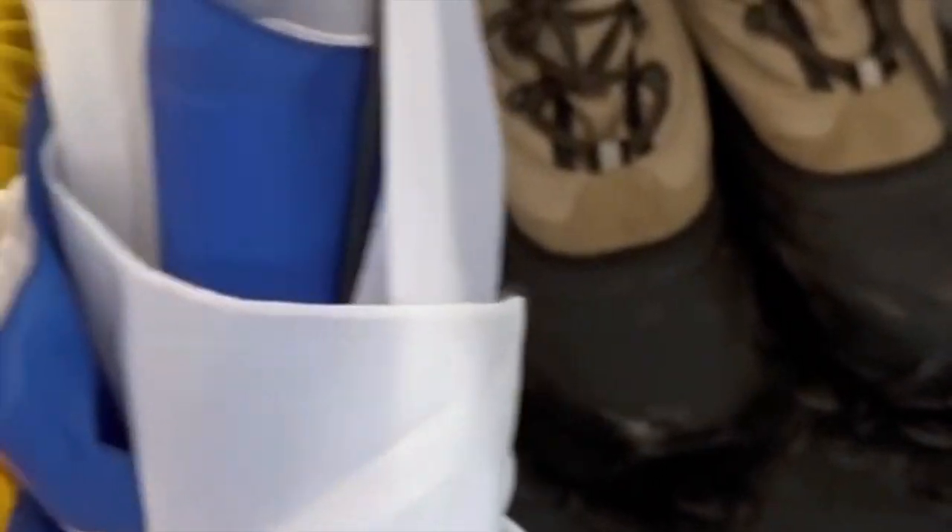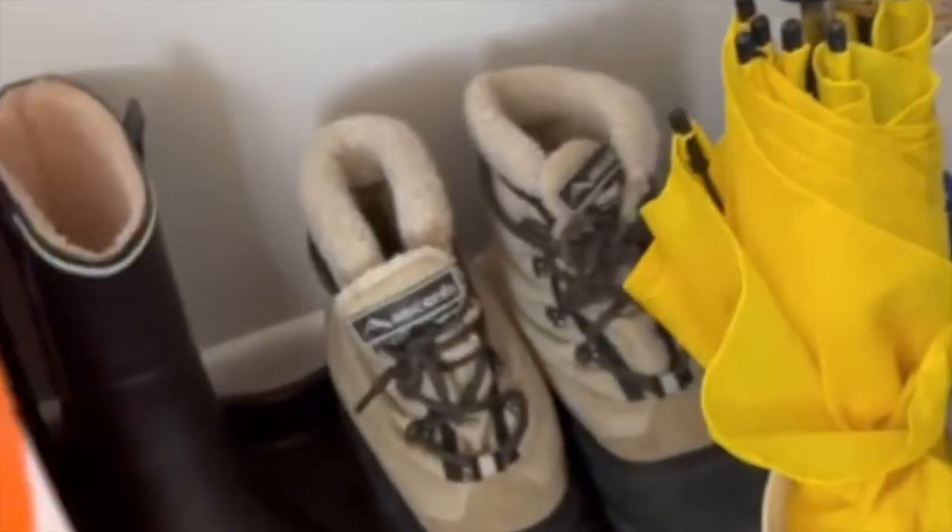I'm seeing if all my umbrellas will fit. That one doesn't fit so nice, so I'll just hang that one up for now. But these ones all seem to fit well — there we go, it fits now. So I'll put that over there by my boots. It's not in the way but it's nice storage for them.